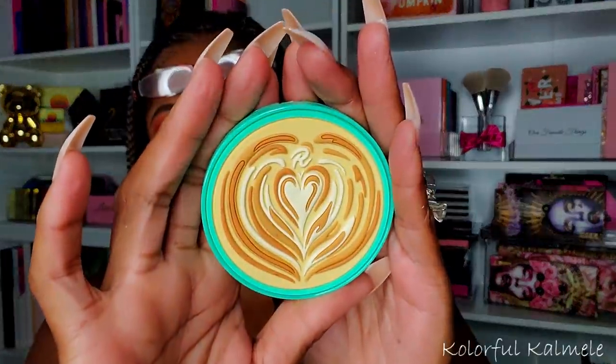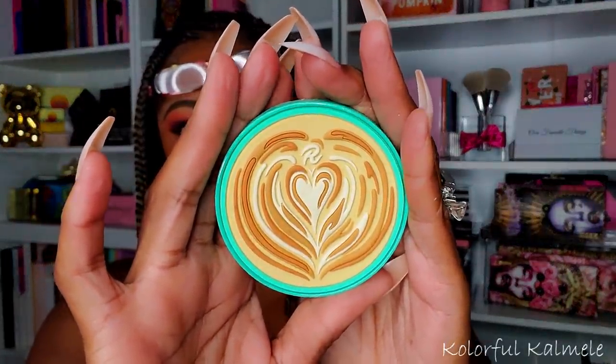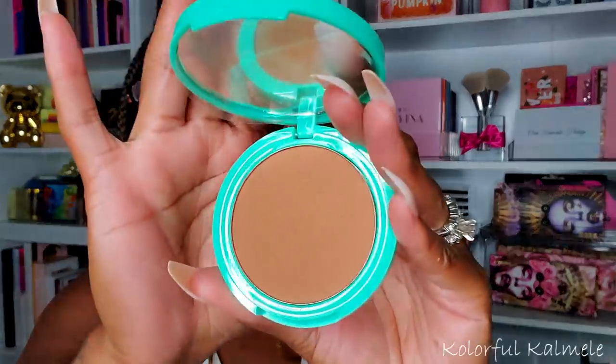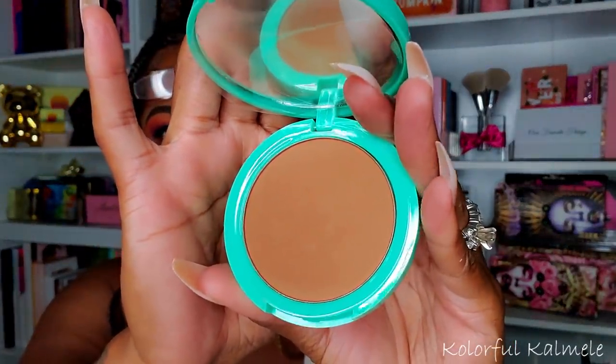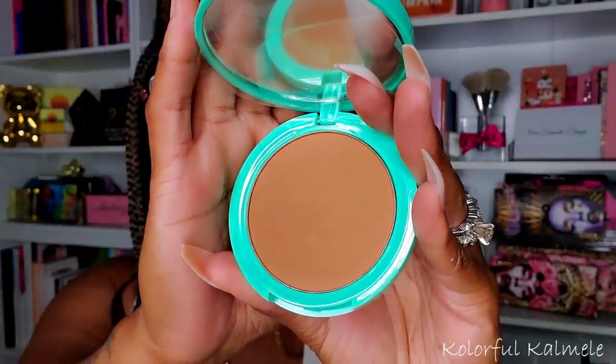I also picked up another bronzer — I am addicted to bronzer. This one is 'Coffee Break' from I Heart Revolution in the shade Mocha. The packaging looks like a little cappuccino — really cute. And she is rich! Nice and rich — that's a really really pretty bronzer shade. We'll see if she performs.